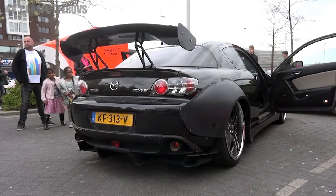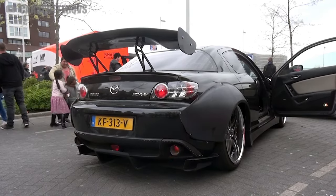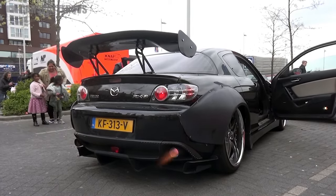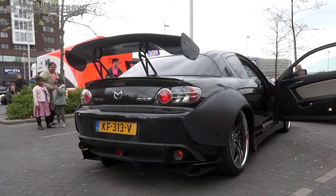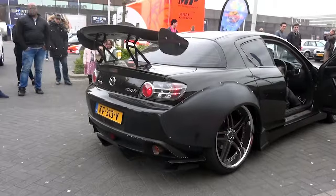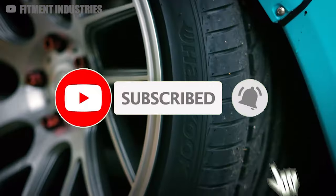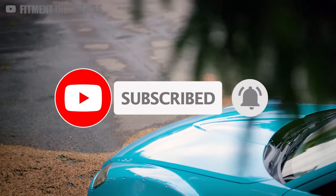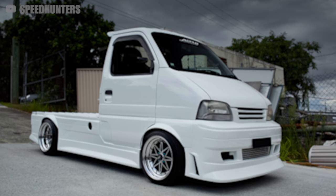Did I miss your favorite underrated JDM legend? Let me know in the comments and hit the subscribe button so you don't miss future uploads — and also so I can afford a Suzuki Carry. Seriously, do you know how many motorcycles I could fit in the back of that thing? It's actually so dope.